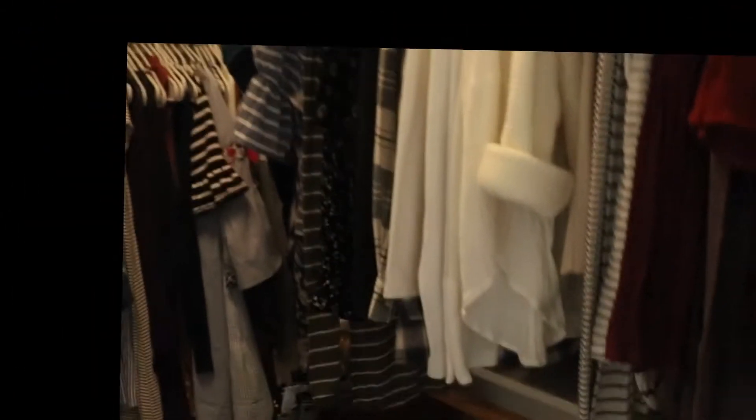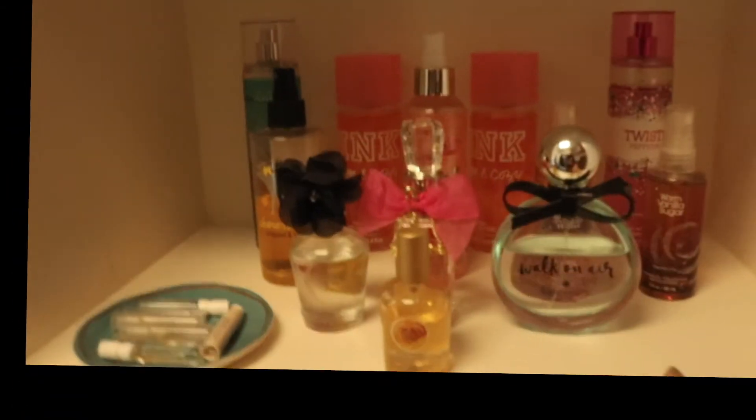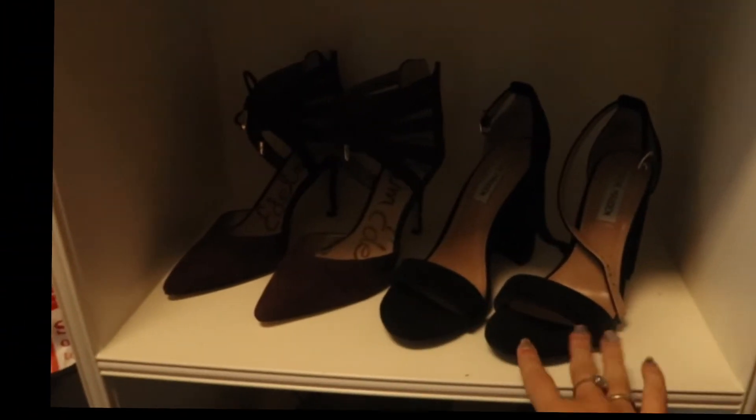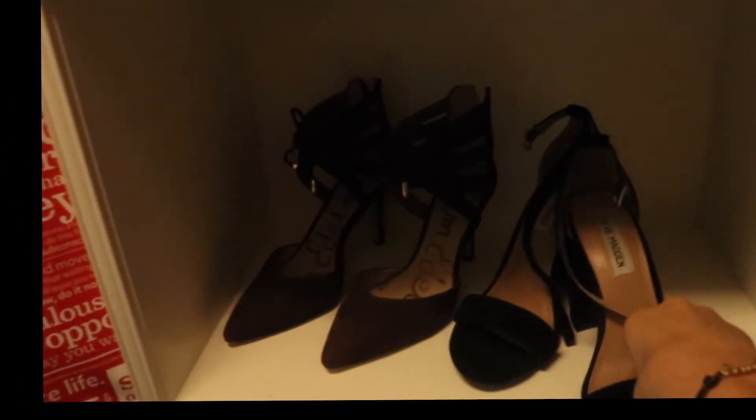I'm going to do a quick overview of my closet as well — it's nothing special, it's really dark in here. Basically I just have stuff hung up and storage on top. I have my perfumes and stuff here, and then I have some shoes — the fancy ones. These are literally my favorite heels, so cute.